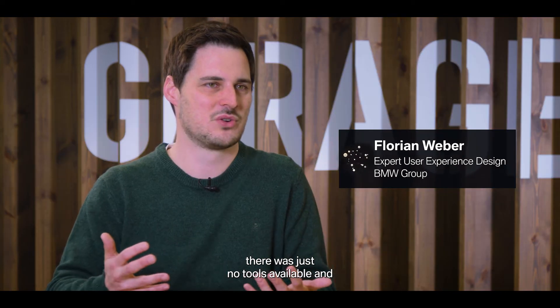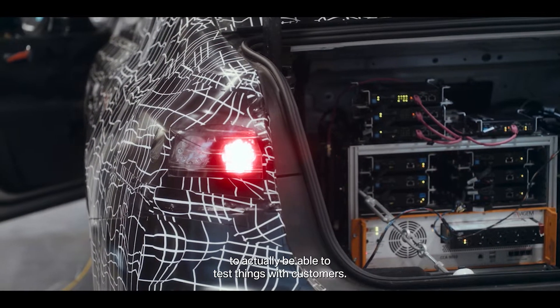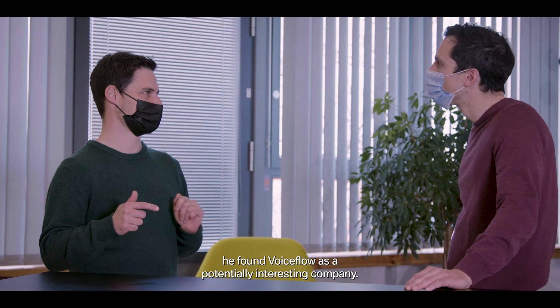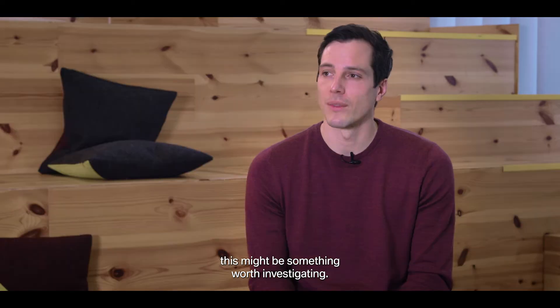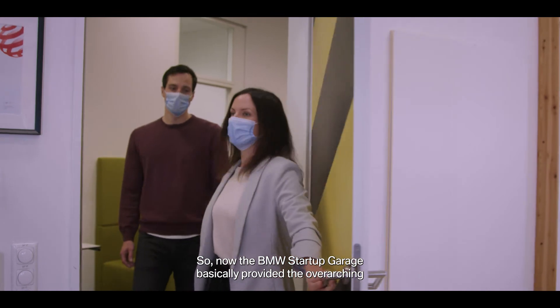In the beginning for voice user interface design there were just no tools available — you always needed someone to program something for you to actually be able to test things with customers. When the project started, Florian Weber, my colleague, found Voiceflow as a potentially interesting company. We tried it out and thought this might be something worth investigating.